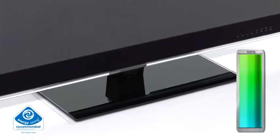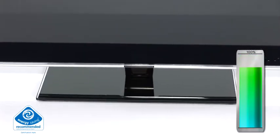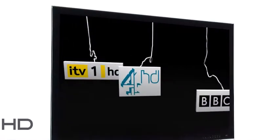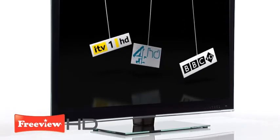This TV has been certified by the Energy Saving Trust to save power consumption up to 20%, therefore saving you money off your electricity bills. Set the detail free and get all the great TV you deserve with built-in Freeview HD.